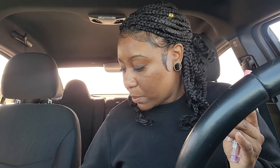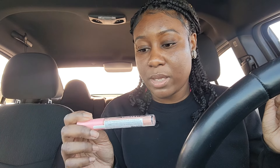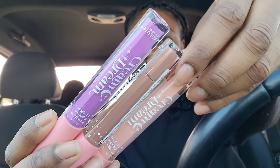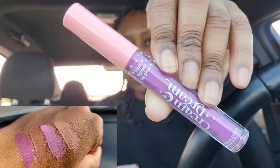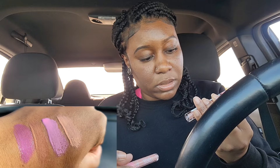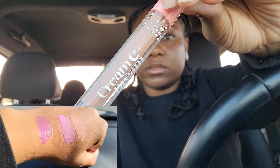I know Absolute New York came out with these lip products because I've seen them on their website — they have some new lip glosses. These are the Cream Dream High Pigment Lip Gloss and I got three shades. This one is called Dreamer — it's like a purple color. This one is called Trance. And then this one is called Daydream.